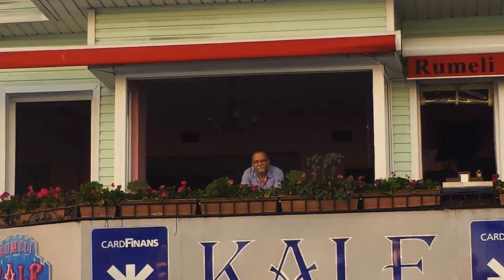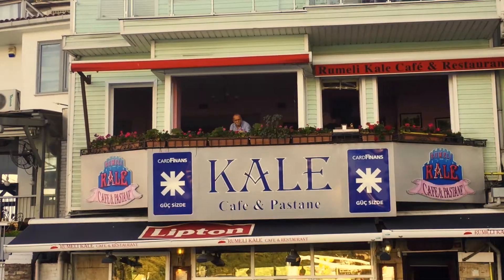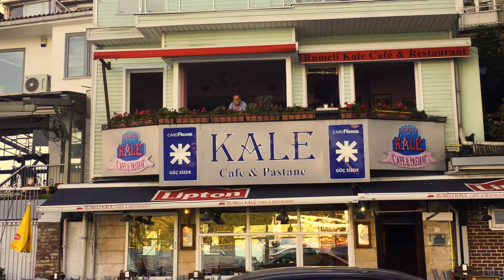This week I'm in magical Istanbul and I'm learning how to make a Turkish breakfast delicacy from a legend. This is Kale Cafe, one of the most famous breakfast places in Istanbul. It's been around for more than 30 years.